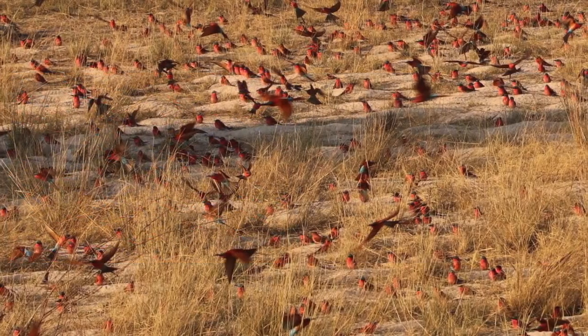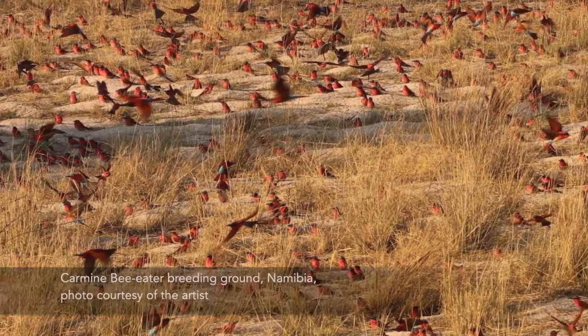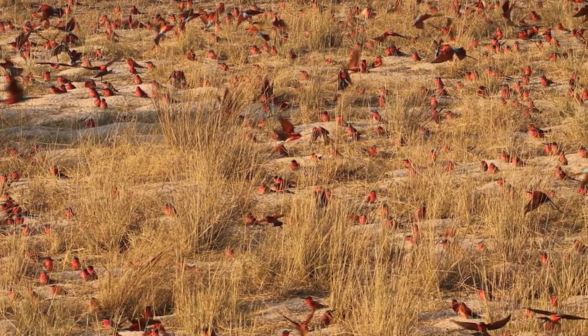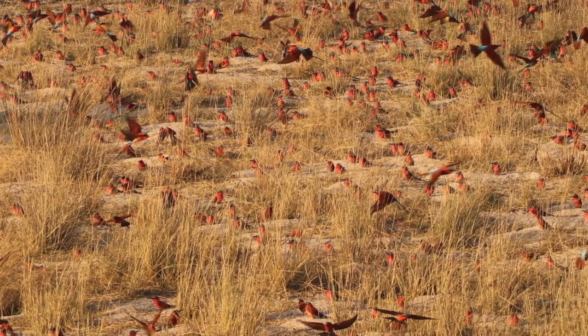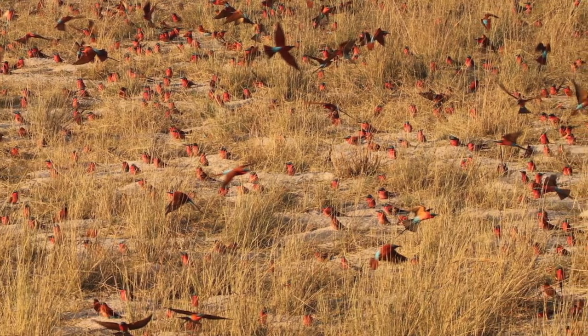The interesting thing about them is most bee eaters will tunnel into the side of a bank, but in this particular spot they dig straight down into the ground. That's not normal — my theory is that the sand is perhaps too unstable in this particular spot, so that's what they do. It's really bizarre to see all those birds disappearing down these holes and then their tails coming out, sticking out — just marvellous.